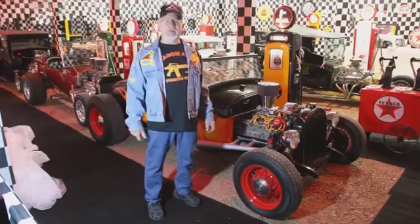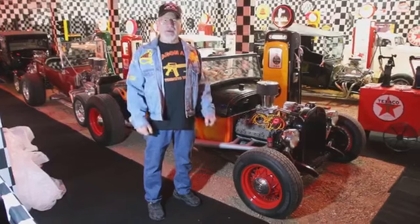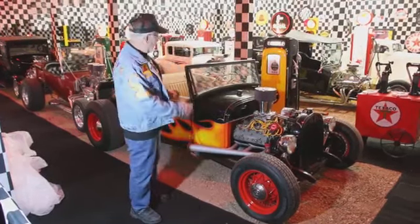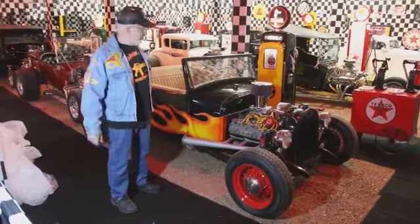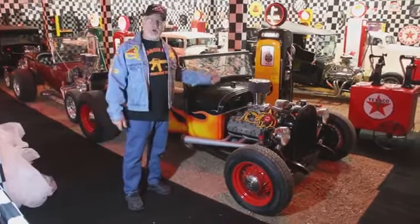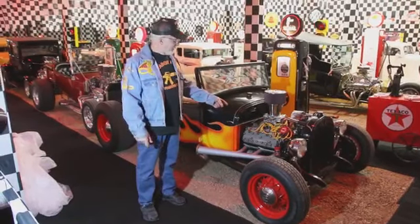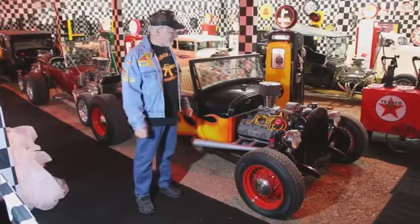They bought motorcycles, stripped them down, took the fenders off, took the mufflers off. On hot rods, they took these old jalopies from the 20s and 30s, pulled out the four-cylinder motors, and put in the V8 flathead motor — back then that was the biggest motor they had, the flathead Ford motor.